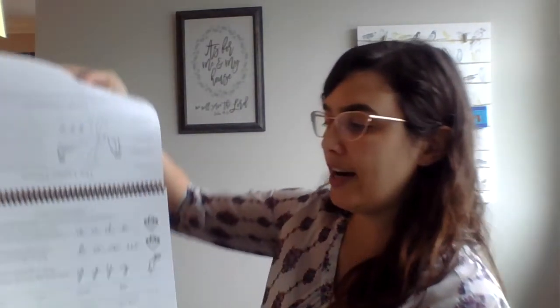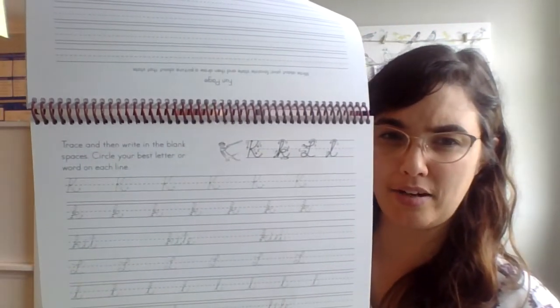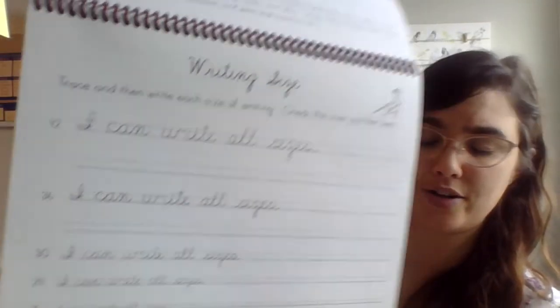Book two of New American Cursive features famous quotations and scripture. We've learned how to form the letters and now there are reminders — the meerkat guides us on how to hold the page and form the letters, and as we go along the lines get smaller and the letters get neater and cleaner. There's a cursive practice sheet to accompany book two as well. Book three gets quite small — there's letter review but now you're working hard on being neat.